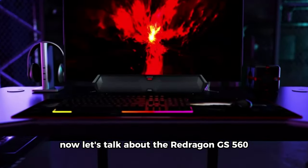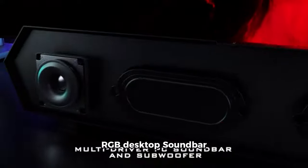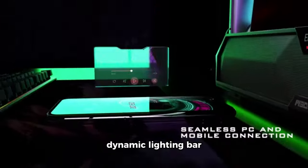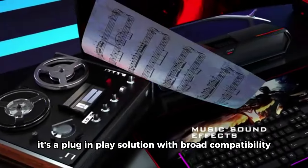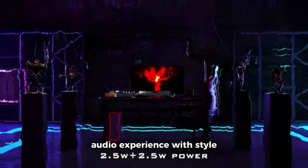Now let's talk about the Redragon GS560 RGB Desktop Soundbar. This 2.0 channel computer speaker comes with a handy volume knob, dynamic lighting bar audio light display, and touch control backlit features. It's a plug-and-play solution with broad compatibility, making it easy to enhance your desktop audio experience with style.